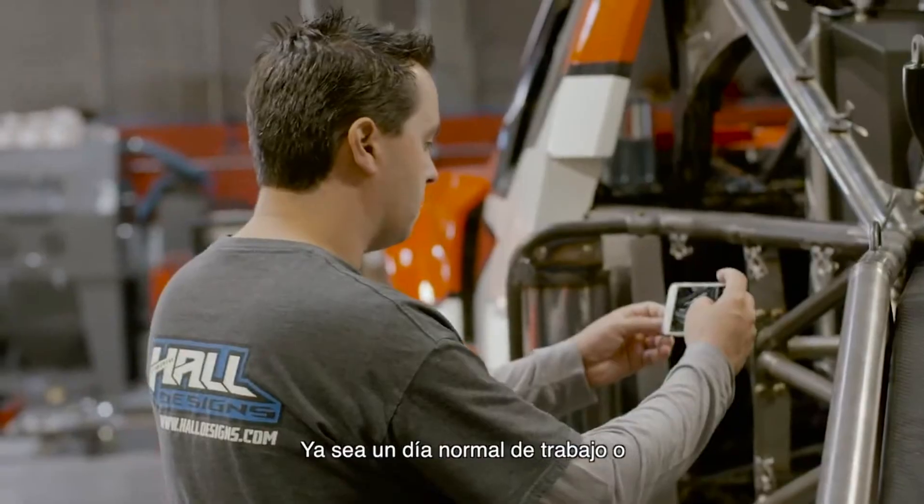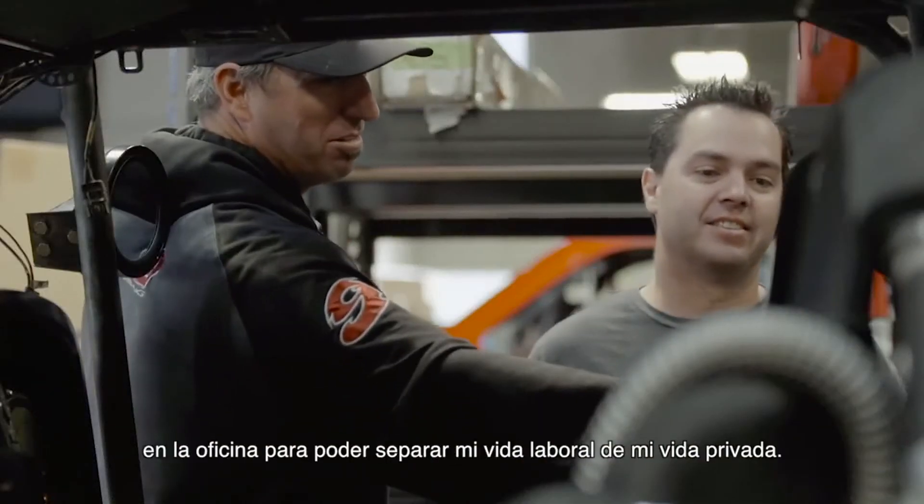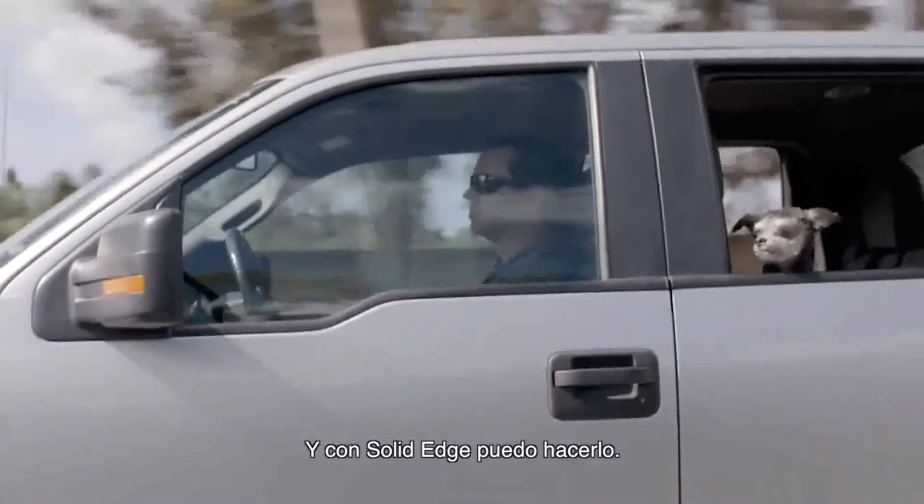Whether it's a normal day at work or a 10–12 hour day, I want to get that done at work so I can separate my work life from my home life, and with Solid Edge I'm able to do that.